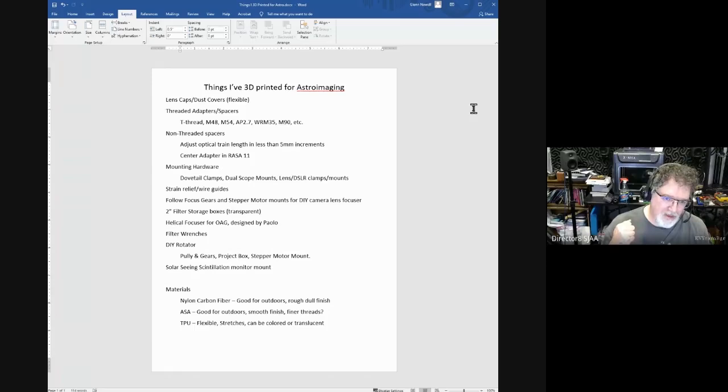I didn't make a whole PowerPoint or anything — Bruce just told me about this this afternoon. But I did make a list of things that I have 3D printed for astro imaging. One of the latest things was just lens caps or dust covers. I've got parts of scopes exposed, and I was using a little 50mm Orion guide scope for guiding. I lost the dust cover for that, so 20 minutes later I had a 3D printed cap that fit right on it.